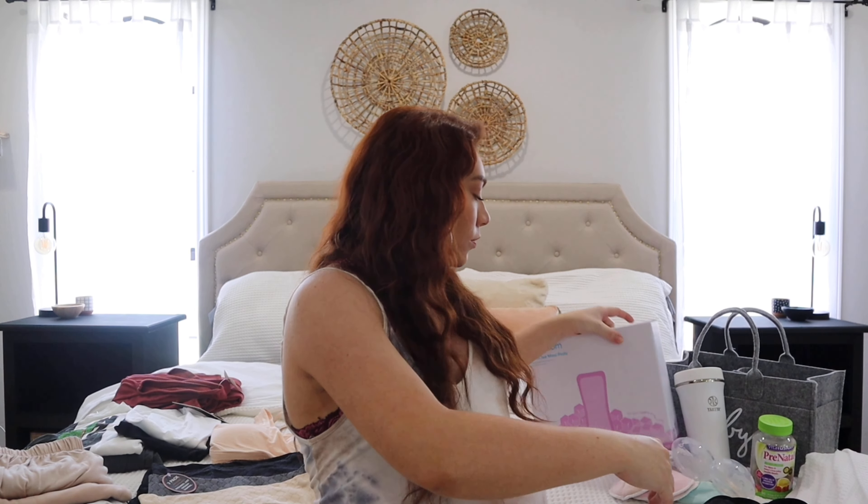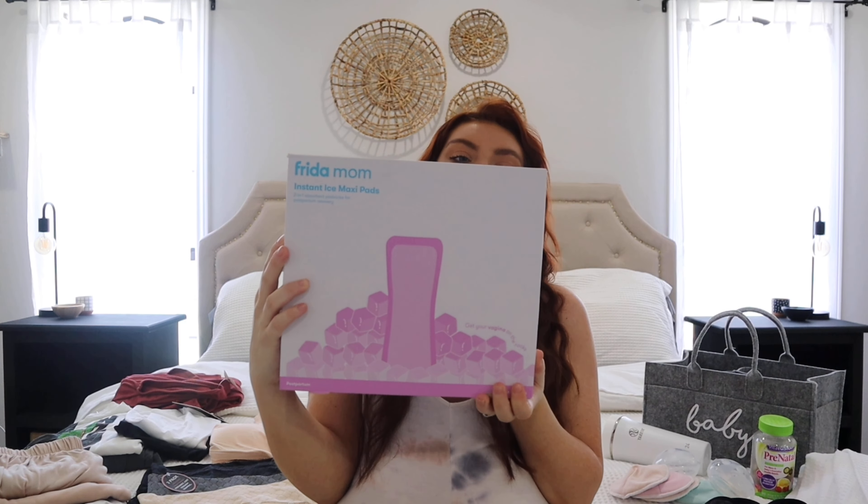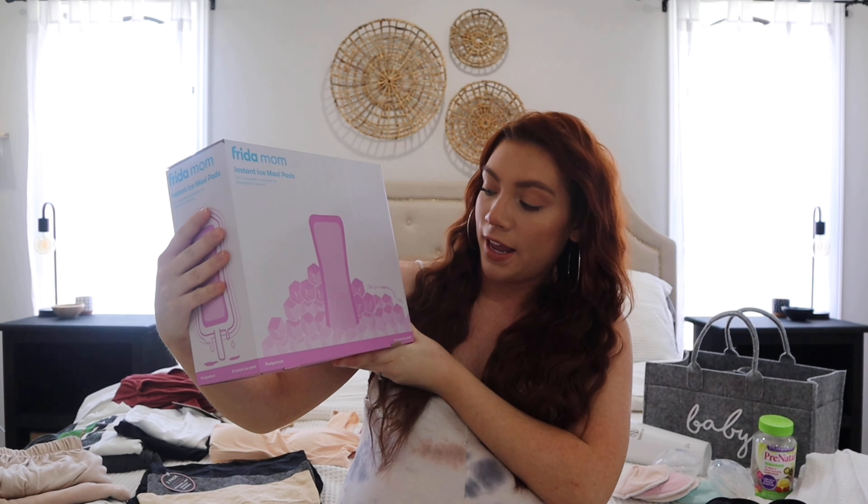Something I did purchase in the medical area that I didn't have last time — and really wanted to try — are these maxi pads from Freedom Mom. They are the instant ice maxi pads, and they just sound so wonderful. I've heard such great things about them, so I'll let you guys know how that goes.